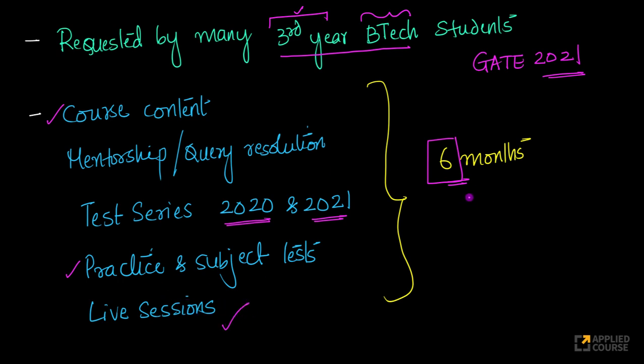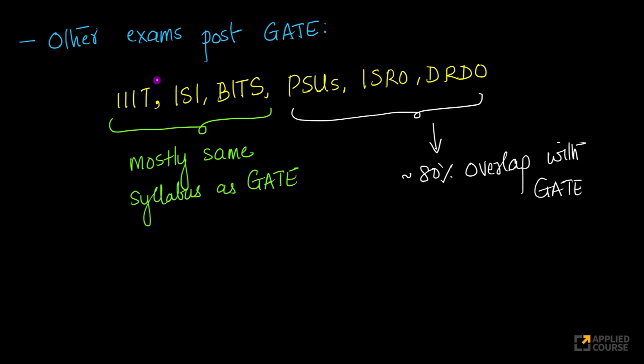You also have access to all the practice and subject tests, and all the live sessions that will be conducted in the next six months. This is exactly like the 12-month course except that the course validity is only for six months. Even after the GATE exam, there are a bunch of examinations that we recommend our students participate in.